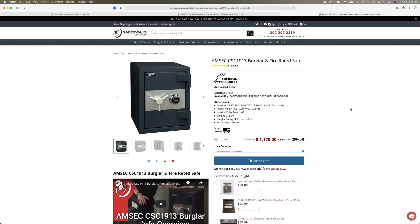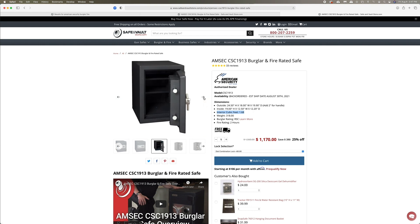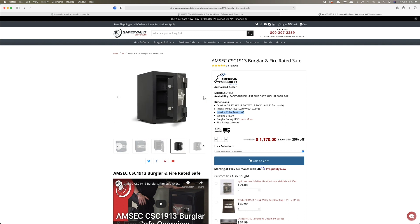The number five burglar fire safe is another safe made by American Security — the CSC 1913. It has 1.68 cubic feet, a 2-hour fire rating, and the Underwriters Lab RSC burglar rating, which is so important. That RSC burglar rating on all these safes, except the Mesa, is a higher burglar rating than the B rating. This safe is also available with a dial combination lock or a digital lock, and it's a great quality safe at a very affordable price. Thank you for looking at our top five review of burglar fire safes. This is Dai Hawley, sales manager with Safe and Vault Store, saying stay safe.